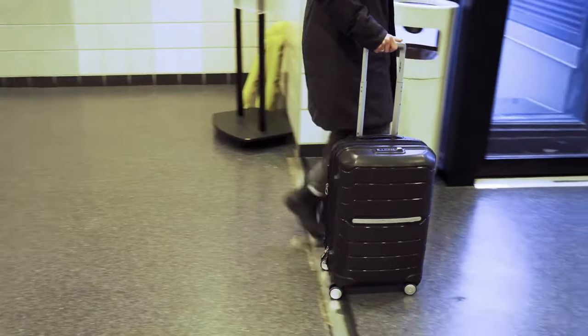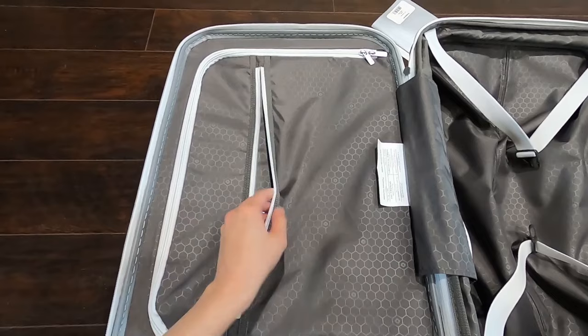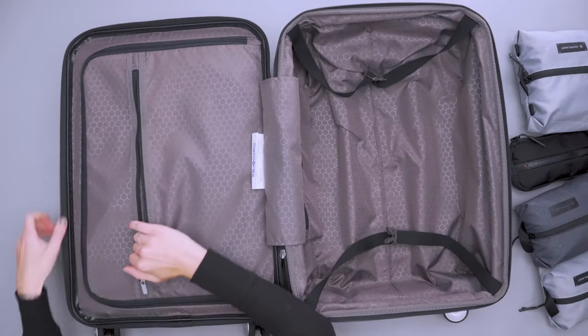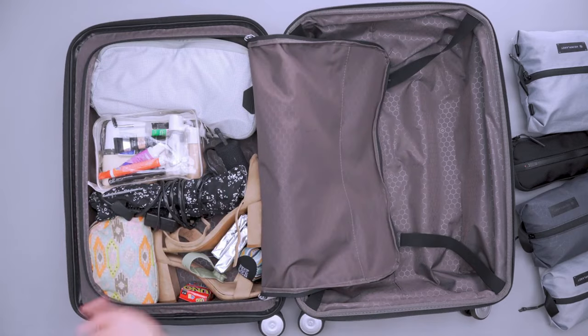Just keep in mind that a more durable suitcase might be made of polycarbonate or aluminum. So, if you're in the market for an affordable and lightweight carry-on that doesn't skimp on features, the Samsonite Freeform Spinner could be your travel essential. With its wide range of colors and expandable design, it's the perfect choice for daily travelers.